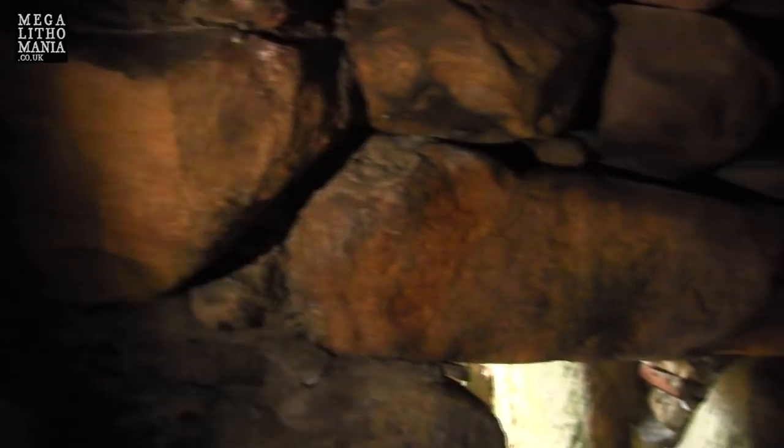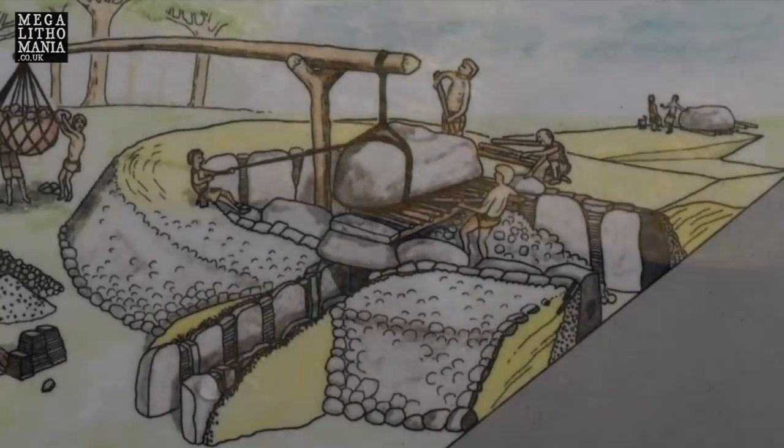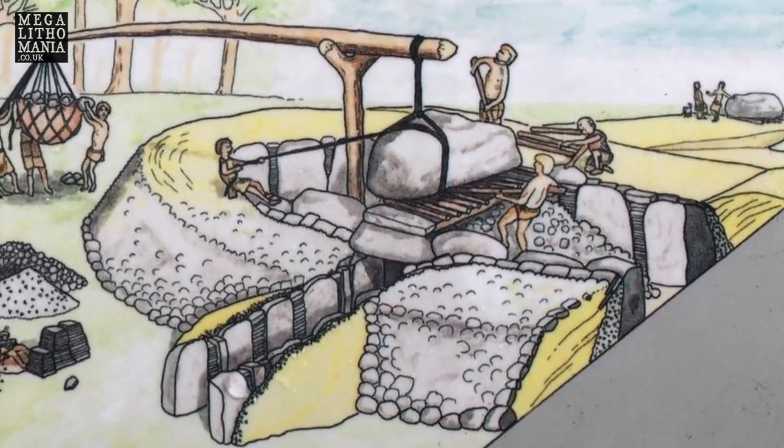You can see markings on some of the stones, much like we see at other sites around the world. There's a great big lintel up on top. And it's these capstones at the top here which weigh in excess of 25 tons, which make this site particularly impressive.